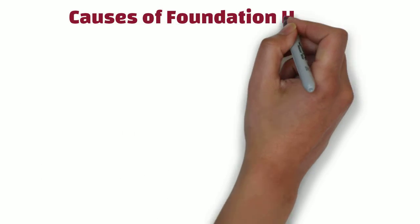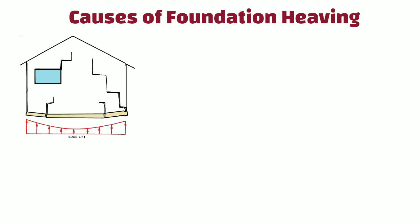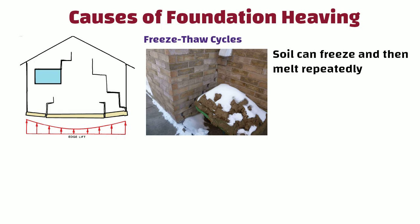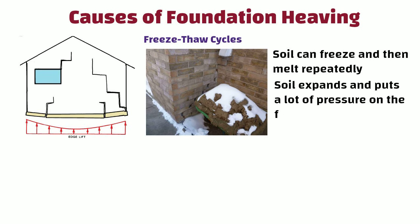Now let us explore the common causes of foundation heaving. Freeze-thaw cycles: in really cold places, the soil can freeze and then melt repeatedly. When this happens, the soil expands and puts a lot of pressure on the foundation of buildings. This pressure can make the foundation move upward.